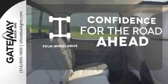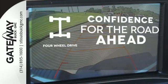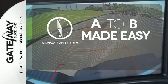Feel the confidence as you control the road with your four-wheel drive. Never feel lost again with the navigation system. Hindsight is 20-20 with the backup camera.